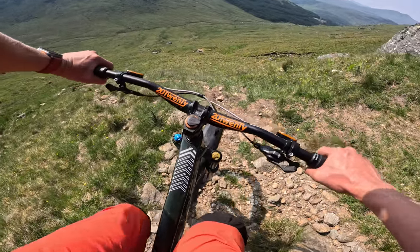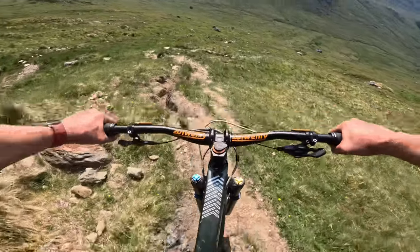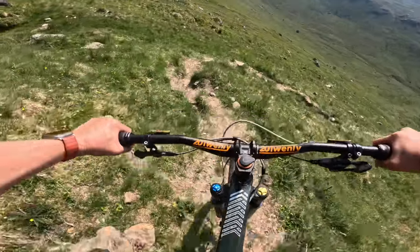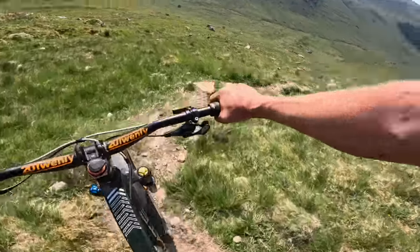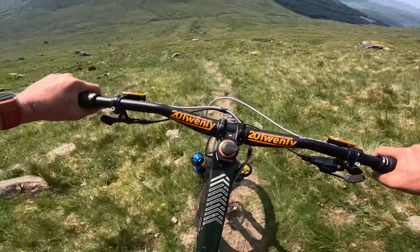There will of course come a point where it will get easier and probably hopefully almost all rideable. I don't think we're quite there yet. Hey — this is better.